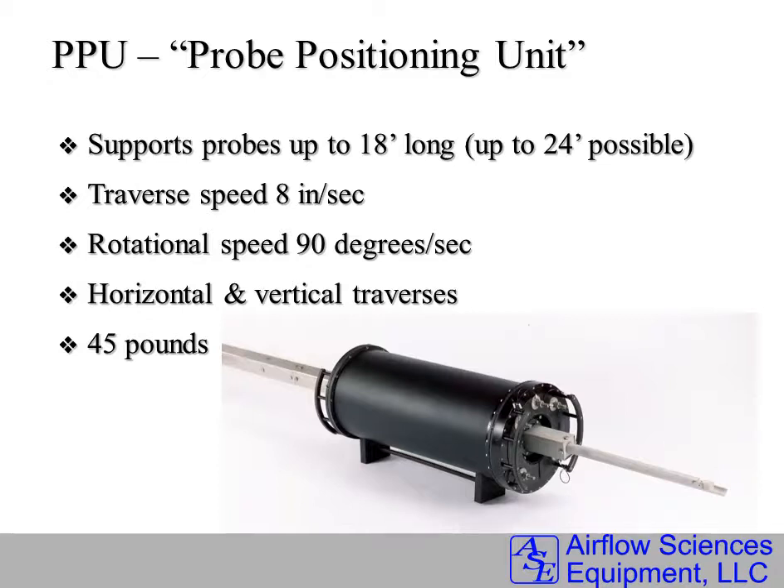The actuation is very rapid — both the traverse for the translational in-out of the probe and the rotational speed. The system can be handled and installed by one person on each port.